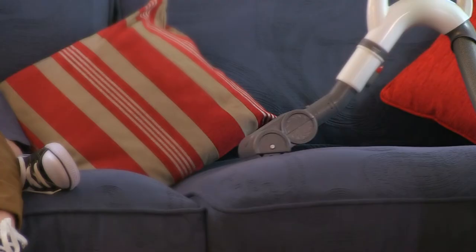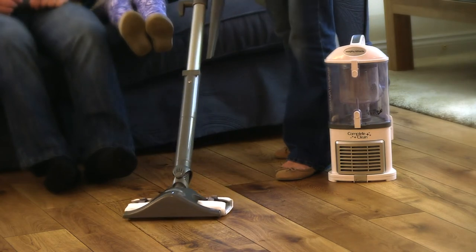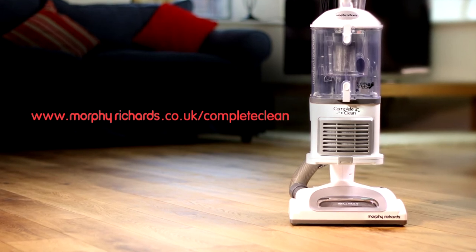There's a turbo nozzle, ideal if you have pets, and it comes with a dust away tool to buff hard floors whilst you vacuum. Discover more at morphyrichards.co.uk/complete-clean.